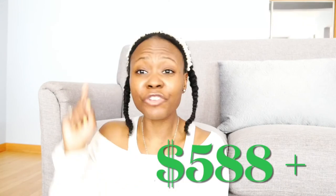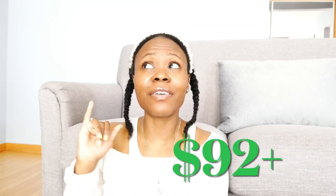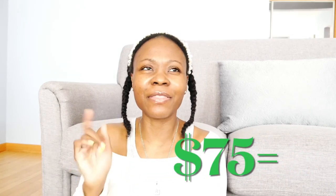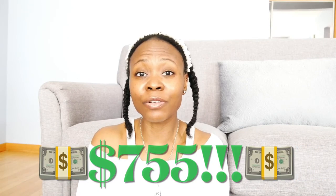So those were the looks. If you were mathing along with me: I saved $588 on the jacket, $92 on the hoodie, and $75 on the sweatpants. All together we saved $755 on three pieces. That is huge, and that's the way I love to shop.